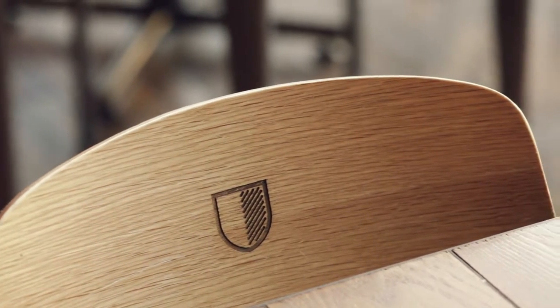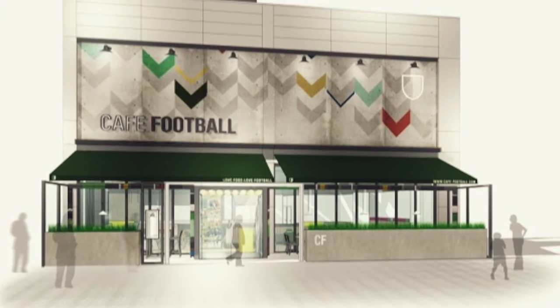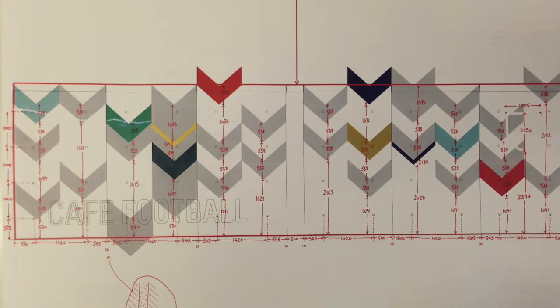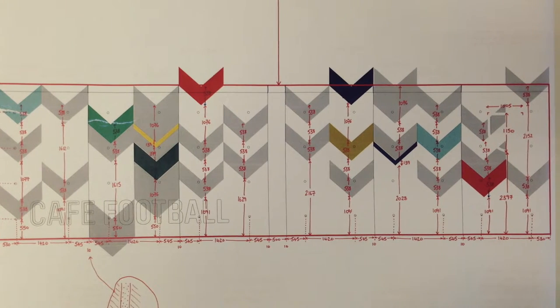They had explained to us that they were struggling to source a suitable finish for the outside of the project, and that they wanted to incorporate some interesting branding within the wall finishes. Through a process of working through our lab in the office, we created a new finish which we call PPX, and immediately it kind of fitted the bill.